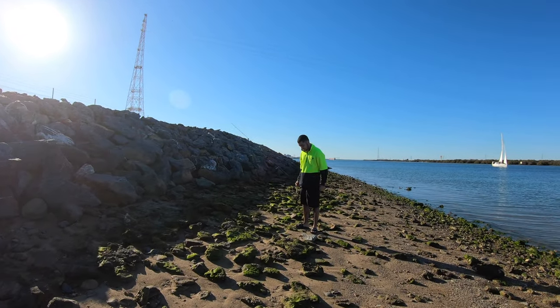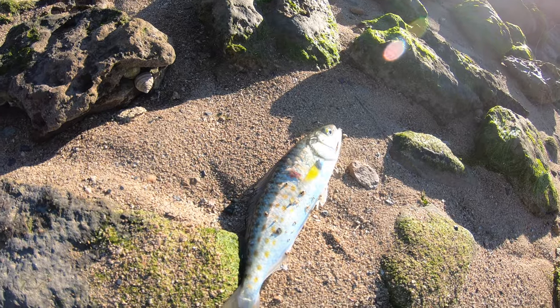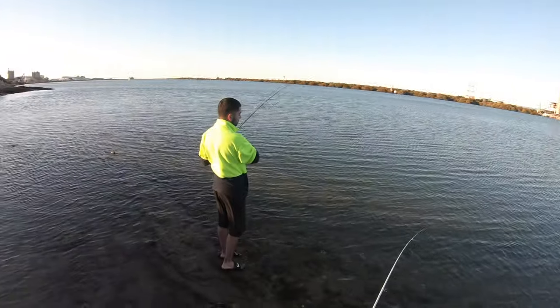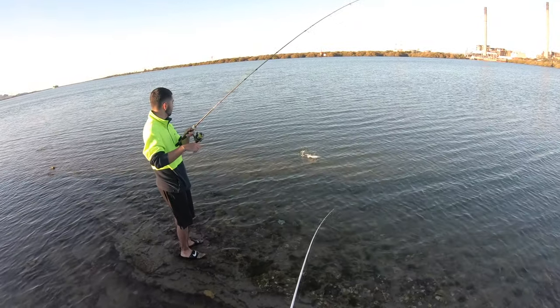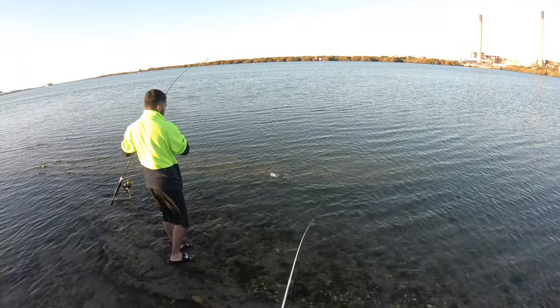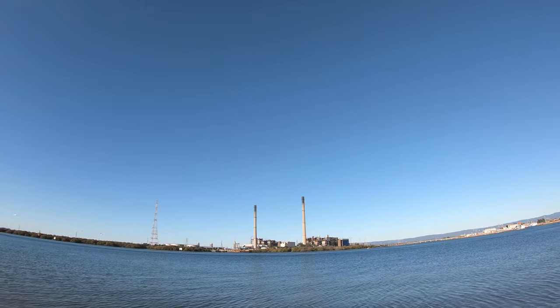Finally, after pretty much all day, we have a fish — and it's probably the smallest thing you'll ever see! The last hour and a half has just been unreal though. That's one of the bigger models today for sure. Hopefully we get on to another one.